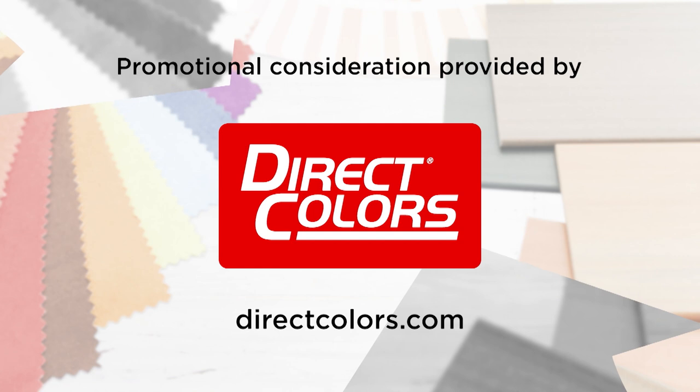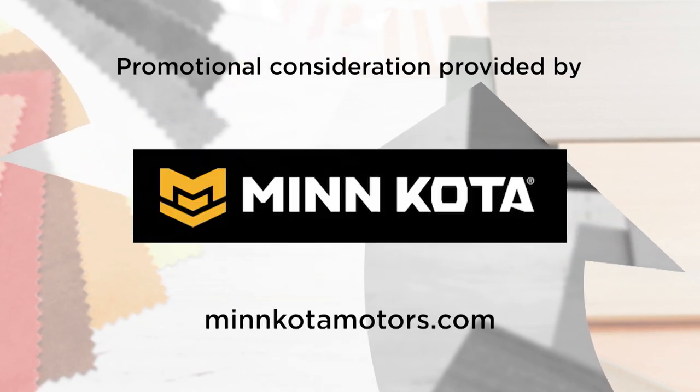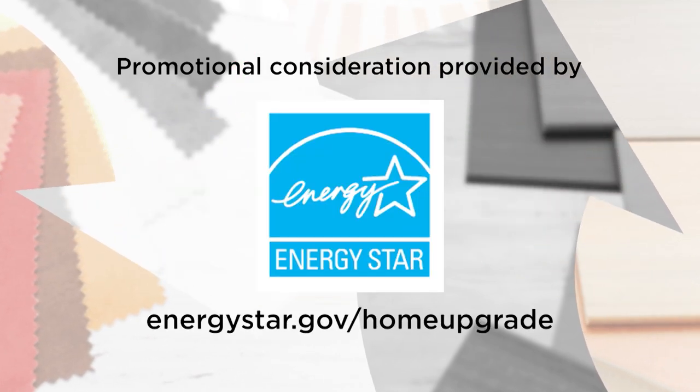For more information on anything you've seen on today's show, or to be a part of the show, go to our website, DesigningSpaces.tv.